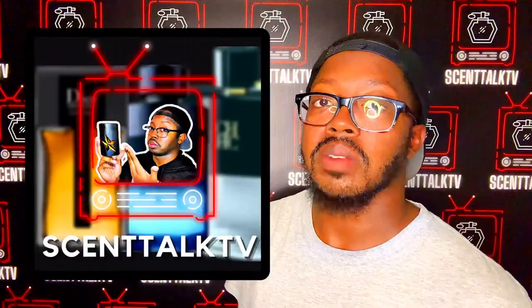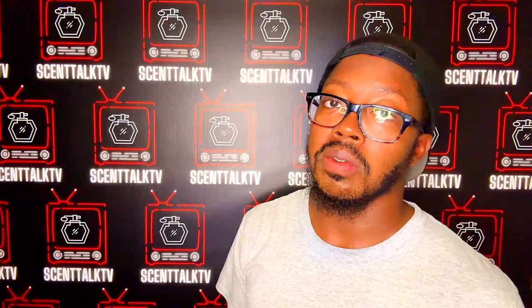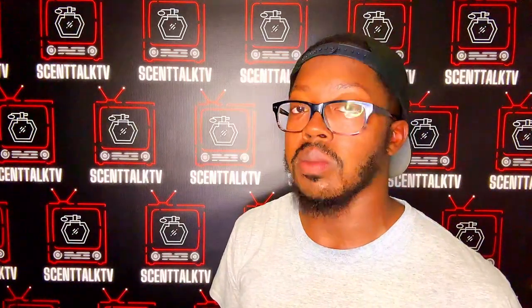What's up everybody, it's your boy Trayvon here with Scent Talk TV and today I'm going to do a full review on a fragrance from the house of Parfums de Marly. This is from a discovery set that I got in Chicago. If you haven't seen Scent Vlog Episode 4, you can go see that and you'll see where I got it from a store called Perfume Don. Amazing store, amazing manager. Check it out if you're in the area, but without further ado, let's jump into it.